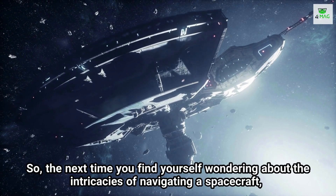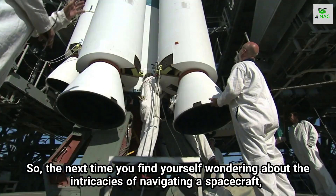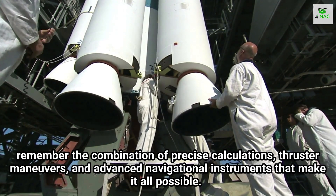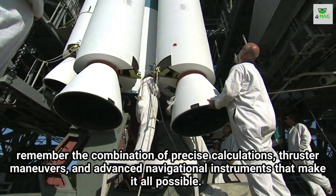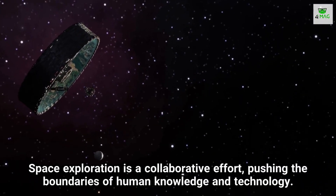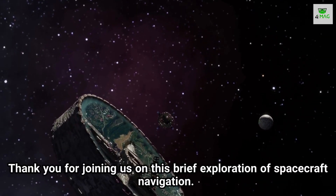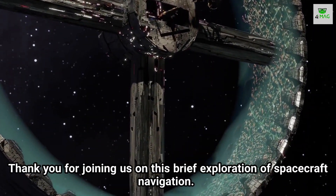So, the next time you find yourself wondering about the intricacies of navigating a spacecraft, remember the combination of precise calculations, thruster maneuvers, and advanced navigational instruments that make it all possible. Space exploration is a collaborative effort, pushing the boundaries of human knowledge and technology. Thank you for joining us on this brief exploration of spacecraft navigation.